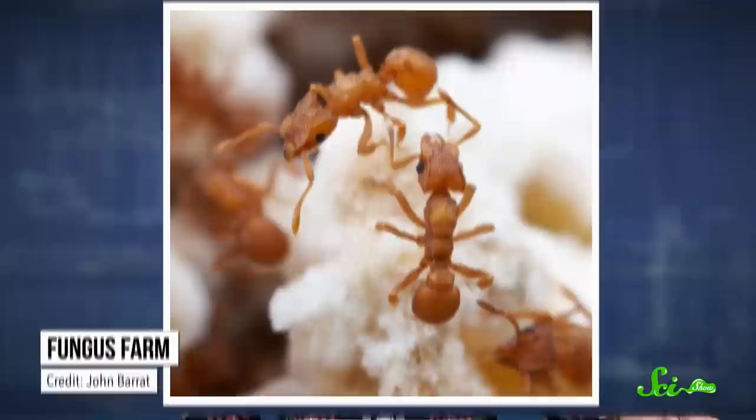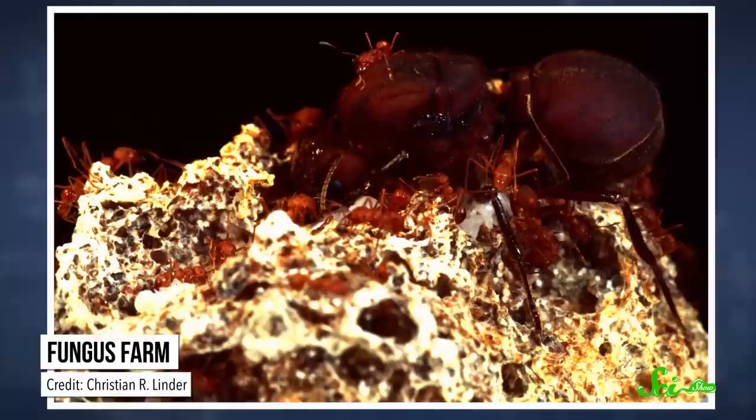The fungi and aphids can digest things the ants can't, so they provide the ants with nutrients. And in exchange, the ants protect and feed them.